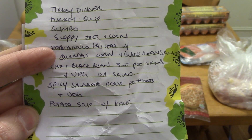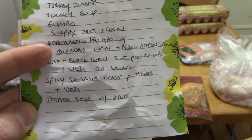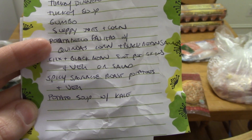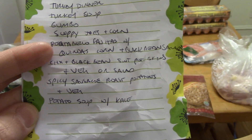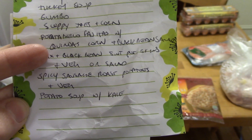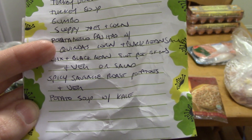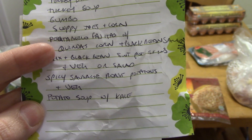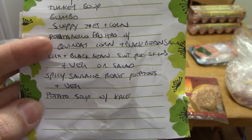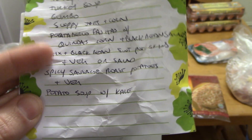This says portobello fajitas with quinoa, corn, and black bean salad. So that's just like regular steak fajitas, but instead of steak it's going to be marinated mushrooms. The quinoa, corn, and black bean salad is just those three things plus a little bit of lime juice, maybe some chili powder, maybe some diced up onion — just a cold Tex-Mex salad for the side.